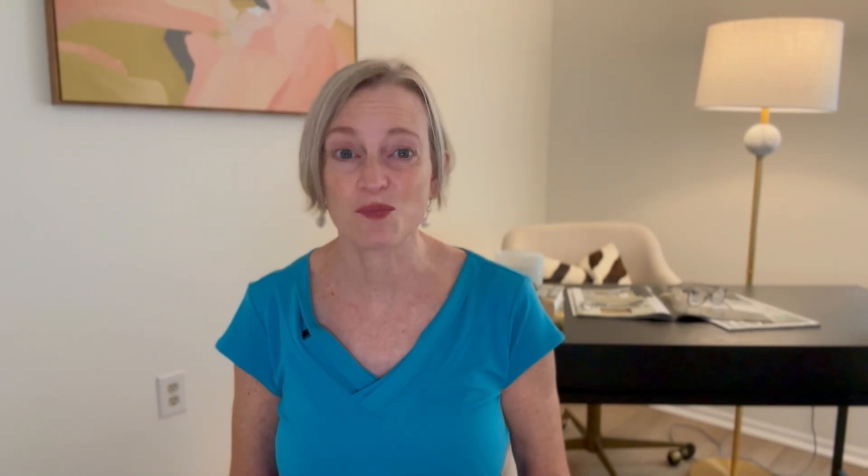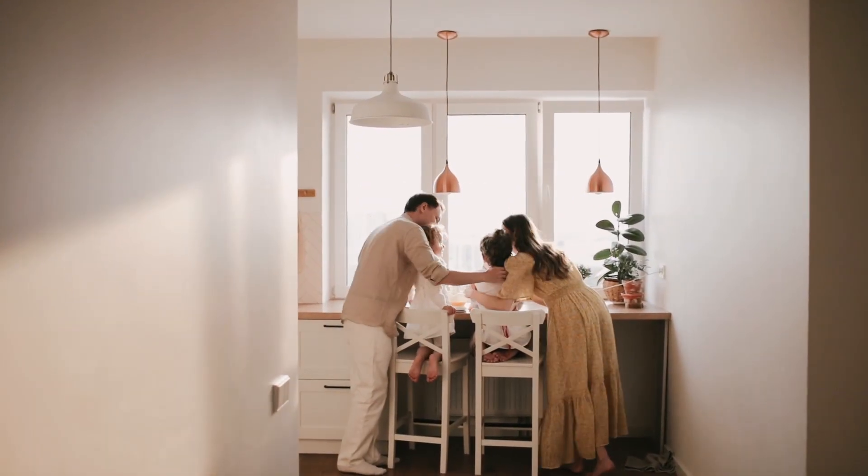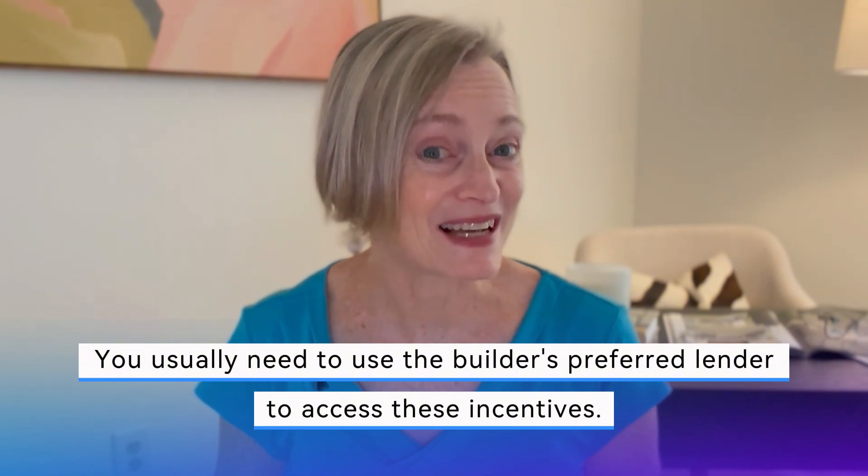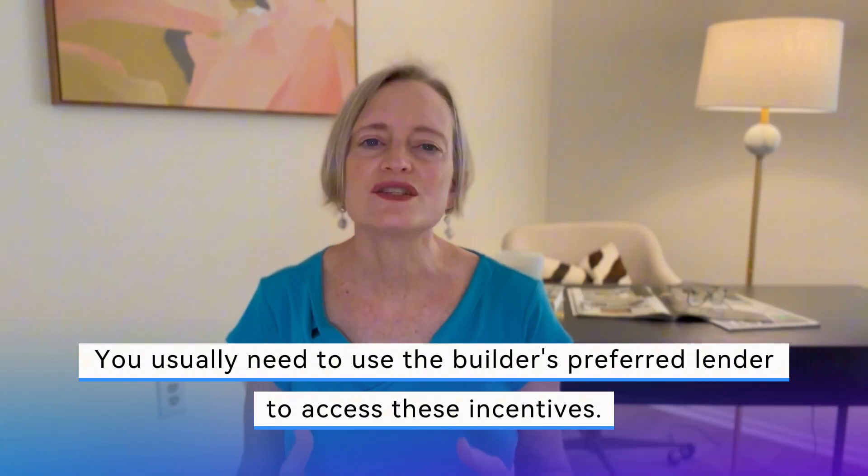You can use that flex cash to reduce the house's purchase price, cover your closing costs, or pay your interest rate down. The choice depends on what best suits you and your family. However, you usually need to use the builder's preferred lender to access any of these incentives. This way, the builder can manage both the construction and the financing.